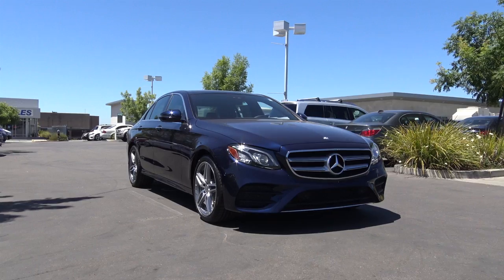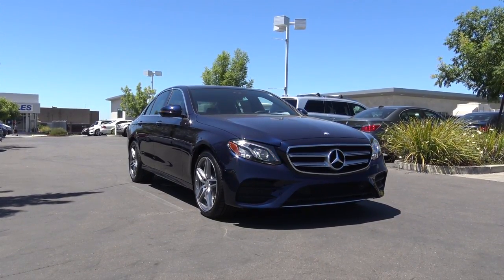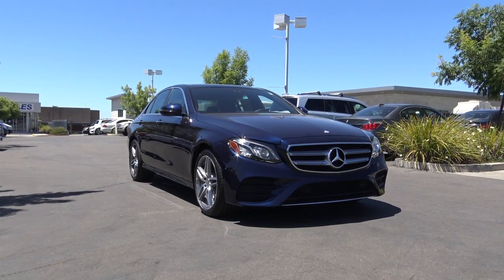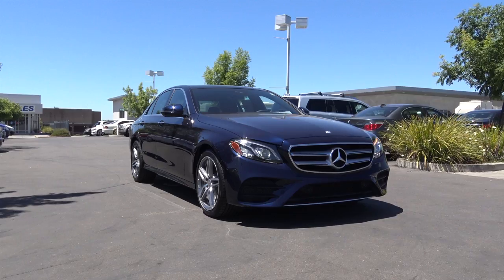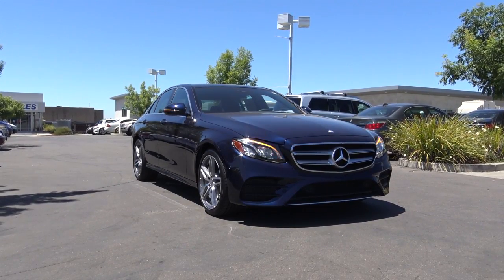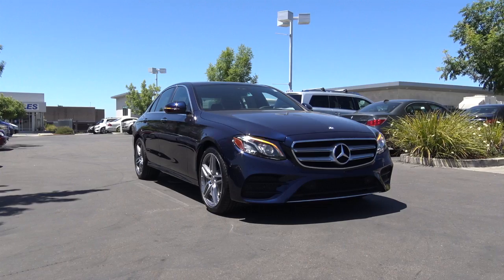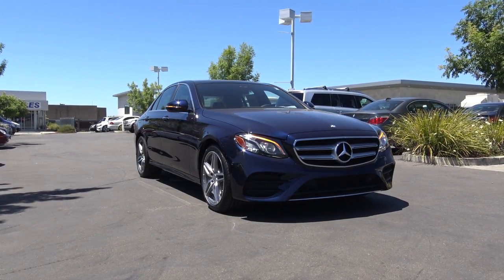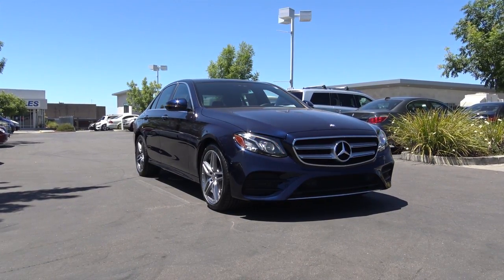Competitors of the E-Class include vehicles in the midsize luxury sedan class, such as the BMW 5 Series, Audi A6, Cadillac CT6, and the Lexus GS. Pricing of the vehicle is a little cheaper this time around — it starts at $52,150. If you want to go for the all-wheel drive system, you're looking at $54,650. And this is for the E300 models only with the 2-liter turbocharged 4-cylinder.